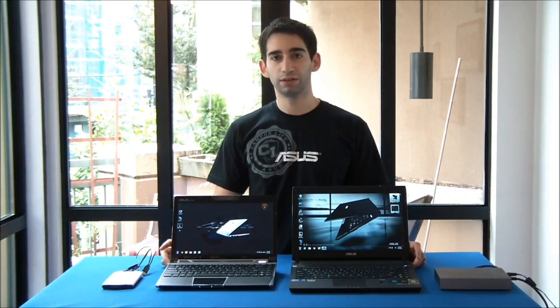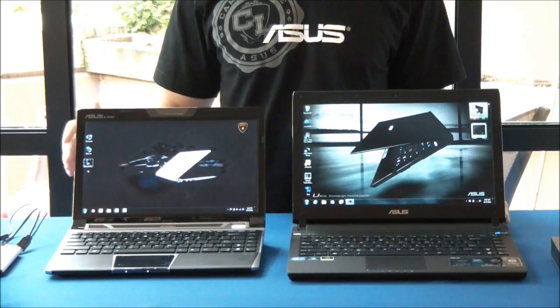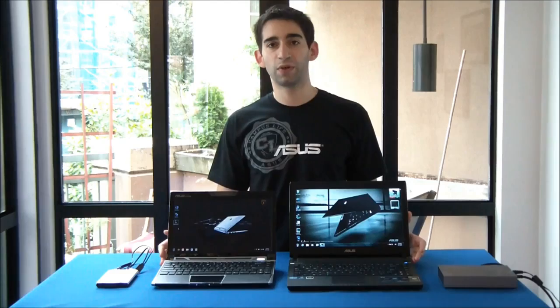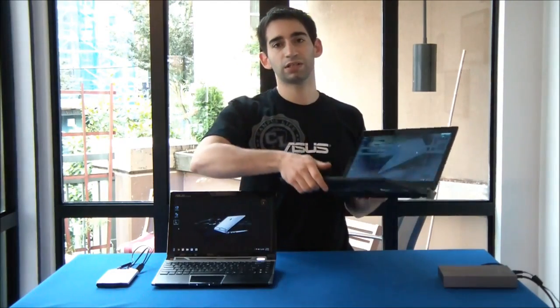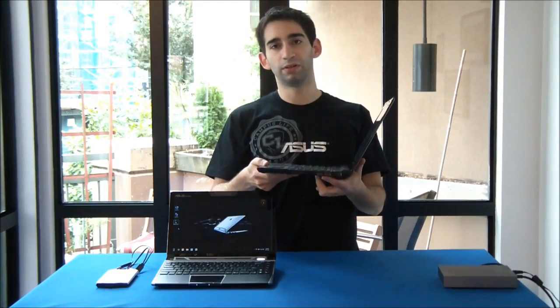So we've got two computers here: the ASUS U36SD and a 12-inch EPC VX6 Lamborghini model. Both of these notebooks actually have USB 3.0 technology, but we're only going to be testing it on the U36 today. The way you can tell that it has USB 3.0 is that the ports are actually blue, whereas USB 2.0 ports are actually black.